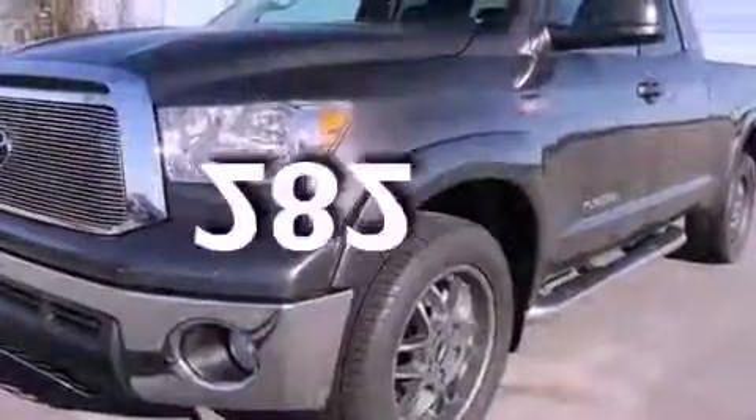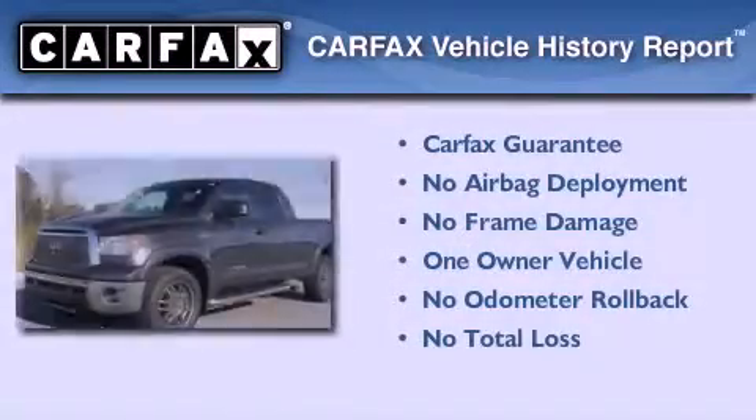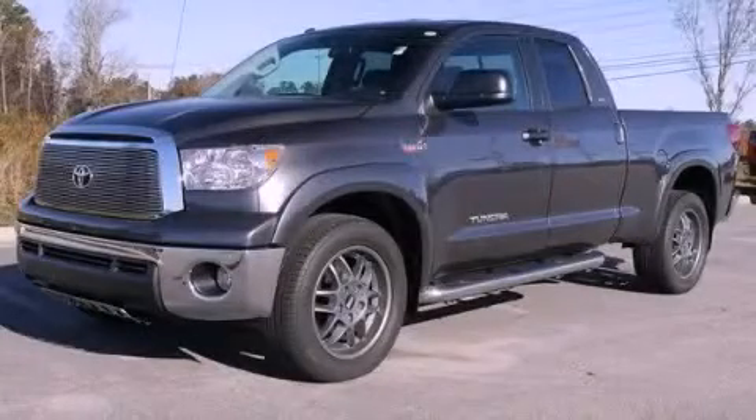This vehicle has fewer than 1,000 miles on the odometer. This truck has had only one owner and it qualifies for the Carfax buyback guarantee. We invite you to contact us today to learn more about this vehicle.